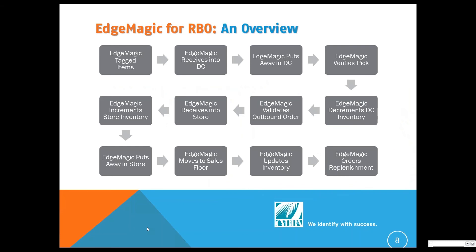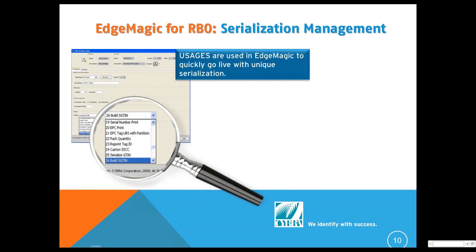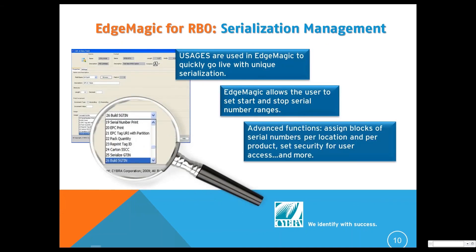So how does Edge Magic work for a brand owner? This is the full flow chart of how it works for a retailer, but the brand owner has many of the same steps. The first place is tagging those goods. In the Edge Magic product, you can define your serialization, and Edge Magic will manage the serialization of all your SKUs.